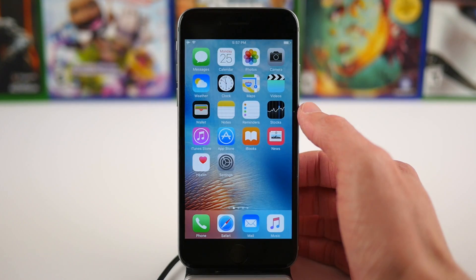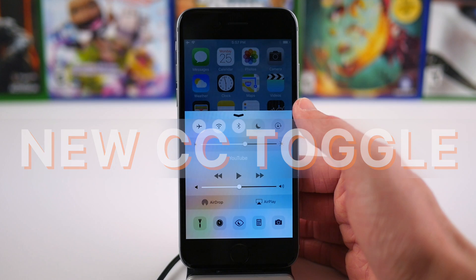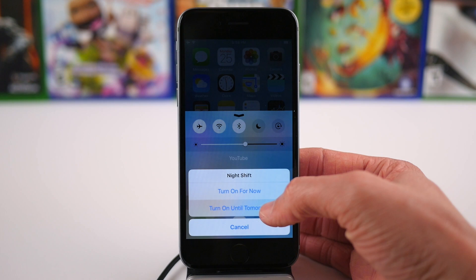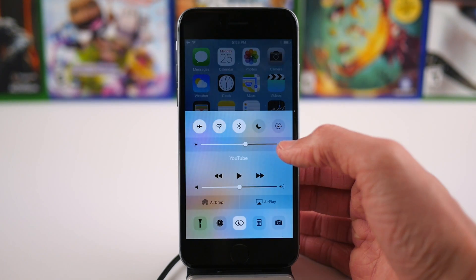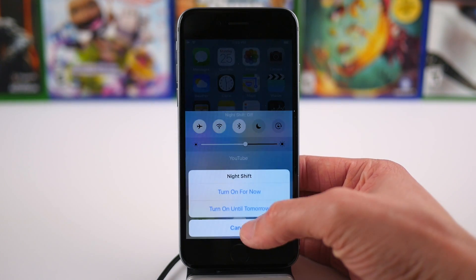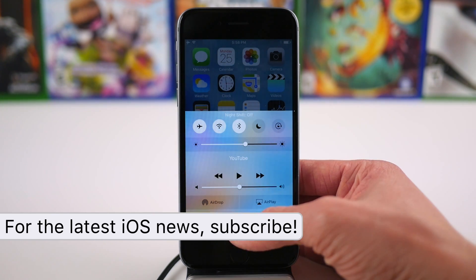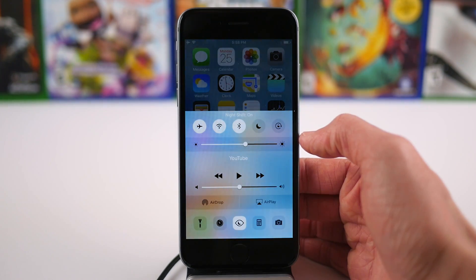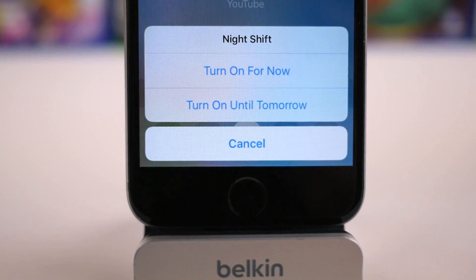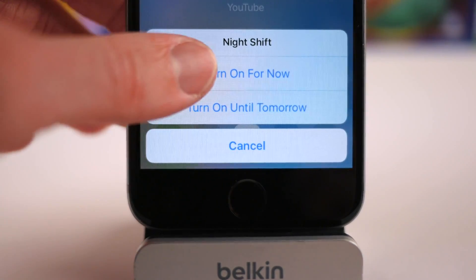The first change you'll be able to find is actually in Control Center. There's a new toggle here, which is really exciting — this is the first new toggle we've seen since Control Center was introduced back with iOS 7. Tapping on this will give us two options to enable Night Shift mode: we can either turn it on for now or turn it on until tomorrow. I'm excited for this toggle because it's one of the bigger changes we've seen in Control Center, and hopefully more toggles will be added in the future.